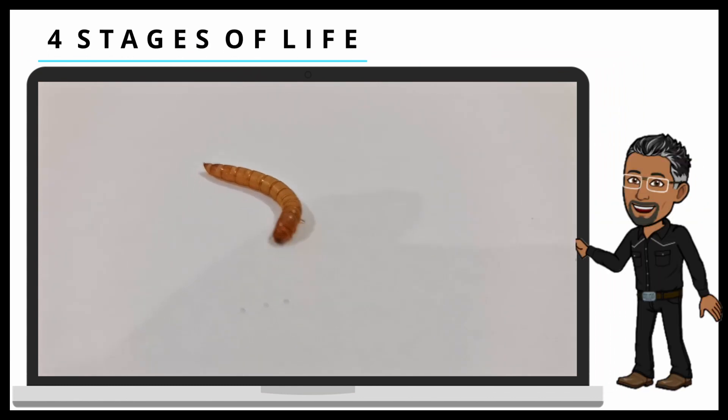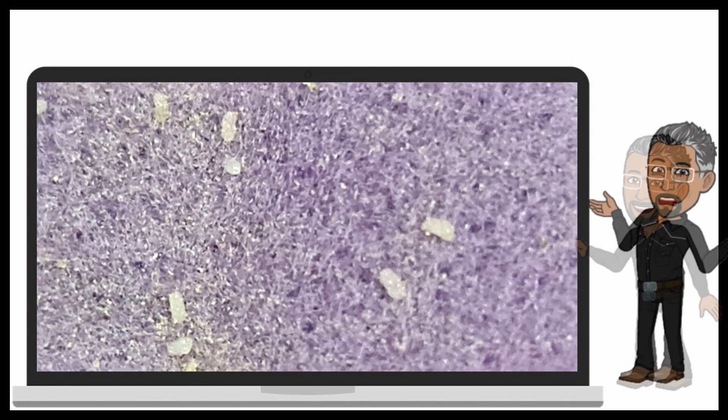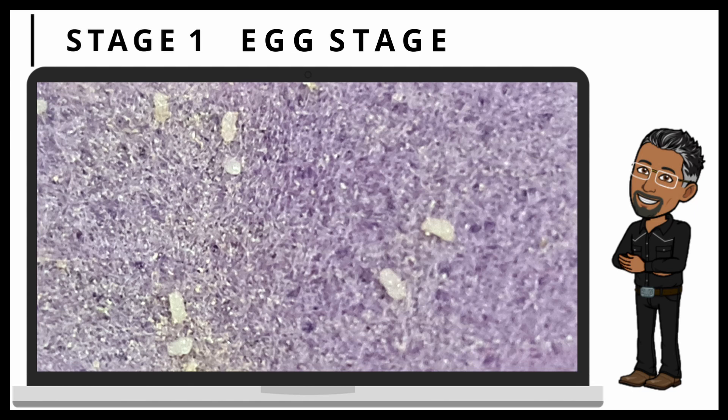To fully understand the life cycle of a mealworm, we have to rewind to its first stage. You may be a little confused at the start, however, these are eggs. Like most insects, mealworm's first stage is the egg stage.